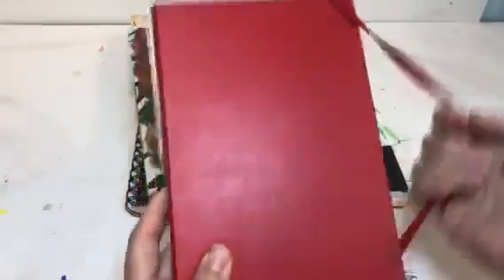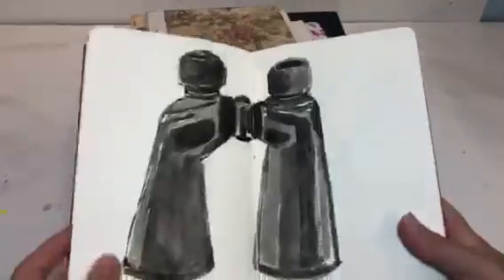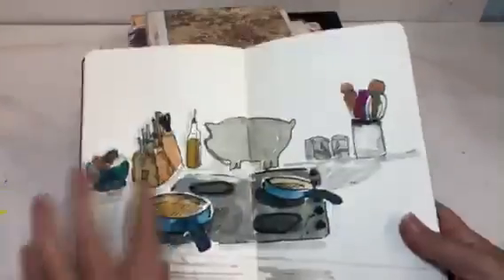This is a smaller one. This is my current sketchbook. It doesn't have to be big — it's just an idea to show you of things I use my sketchbook for.